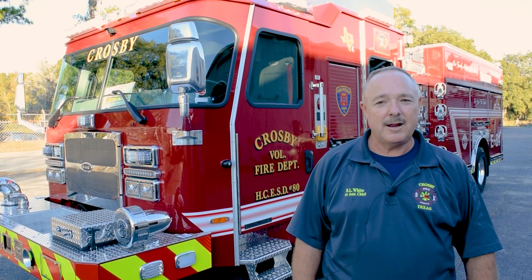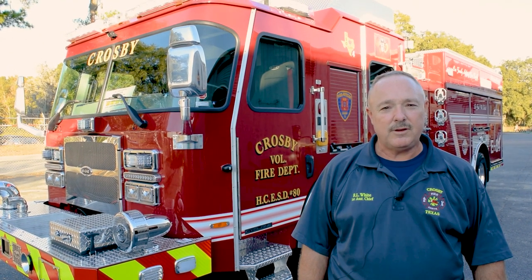I'm Russell White, the first assistant fire chief for the Crosby Fire Department in Crosby, Texas. We're here today doing a pre-delivery inspection on our 14th E1 truck. Crosby is located on the east side of Harris County, about 30 miles east of Houston. We cover about 110 square miles.